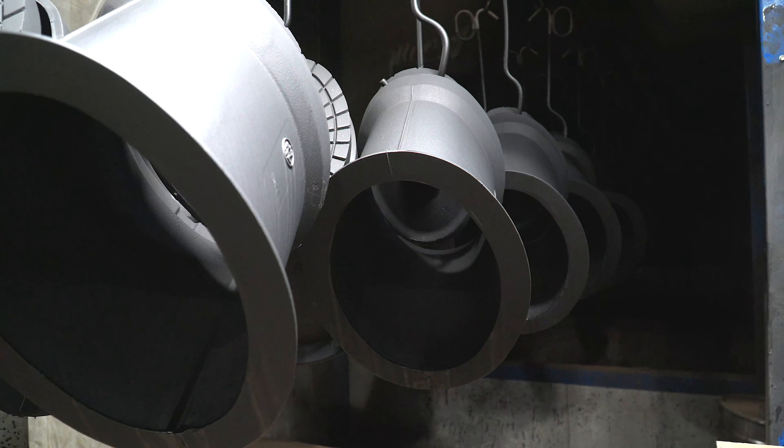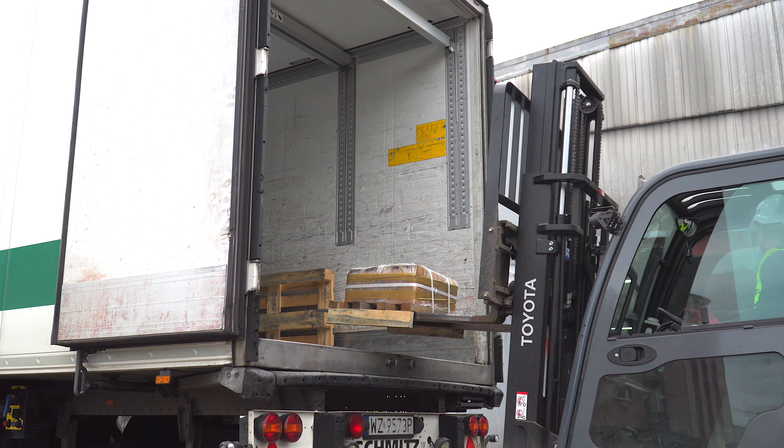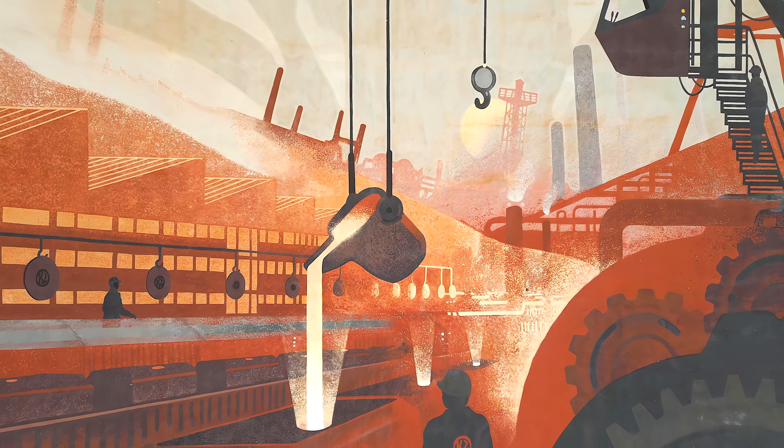Ready — the products from the KZO Foundry are left for their recipients after packing. Maybe they are not warm anymore, but still straight from the oven.